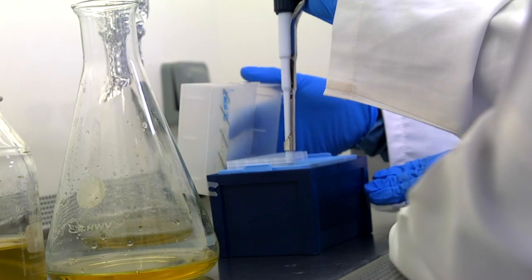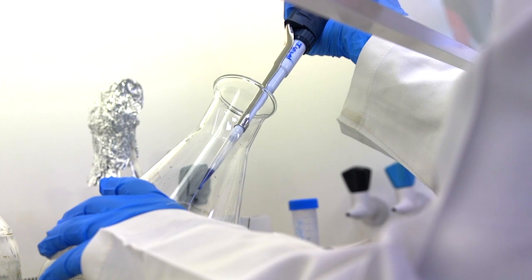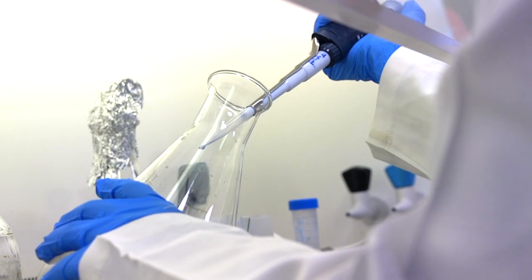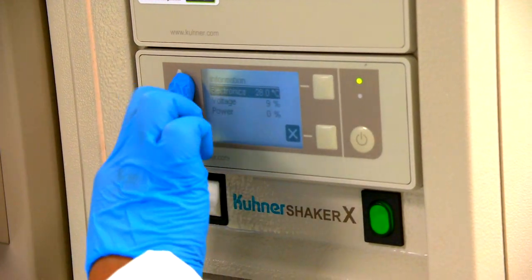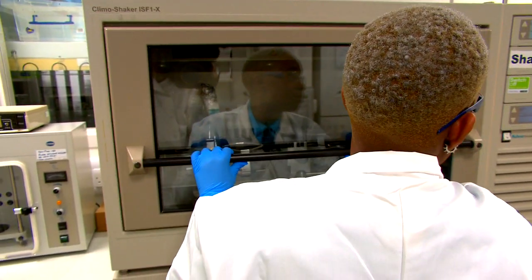The bacterium ferments in a small amount of sugar solution, which produces pigment directly onto fabric as the colony of microorganisms grows. Like a brewery with yeast, Natsai engineers the growing conditions to produce different varieties of colour.